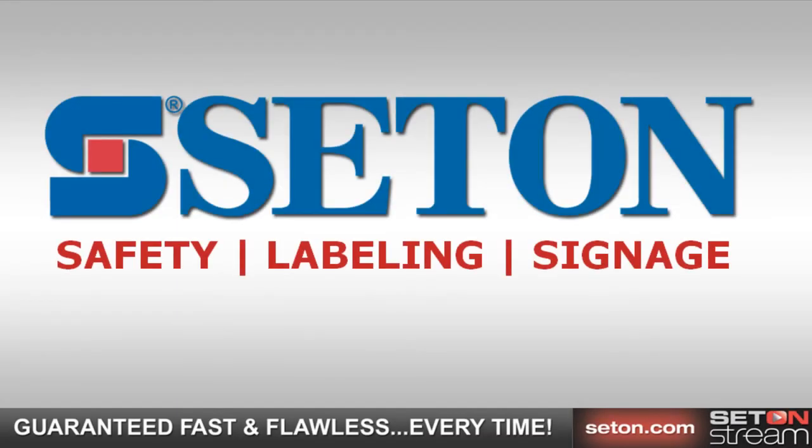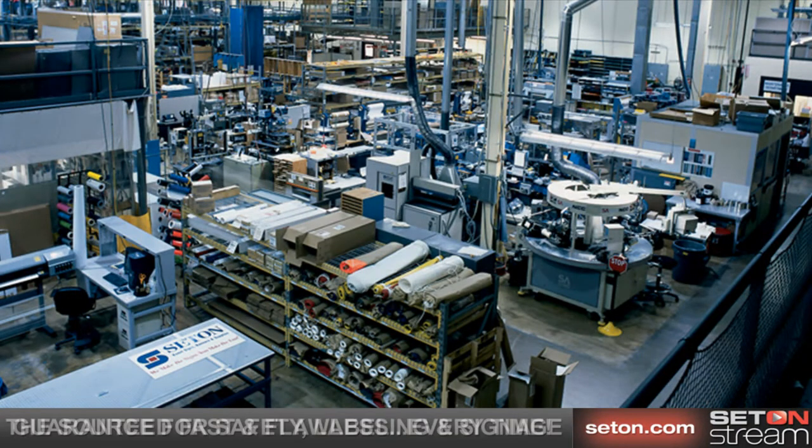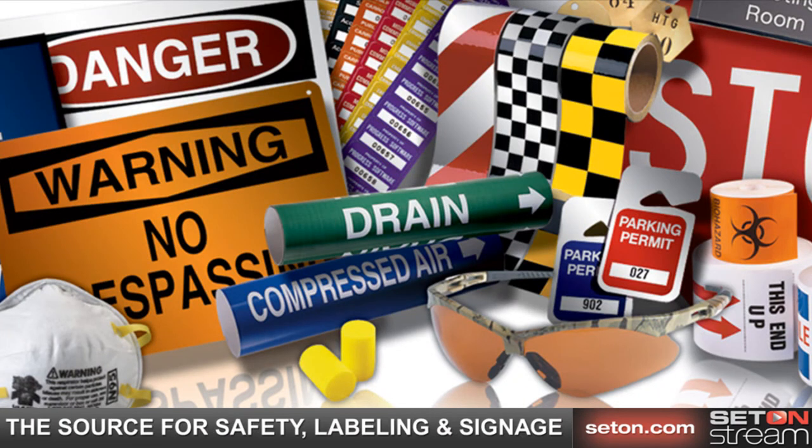Seaton is your resource for information on safety, labeling, and signage. We've been providing our customers with superior products since 1956. We offer over 50,000 products to keep your workplace safe, secure, and compliant.